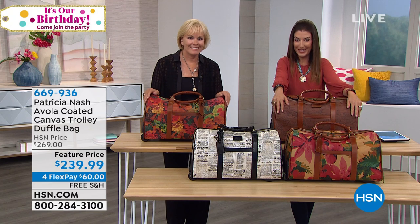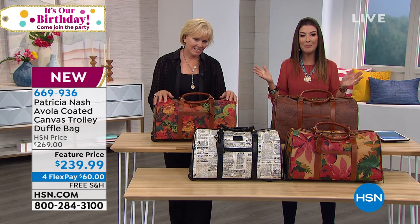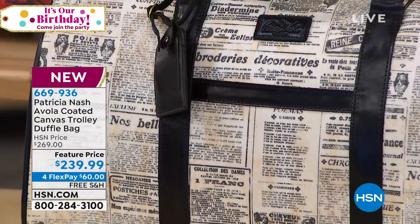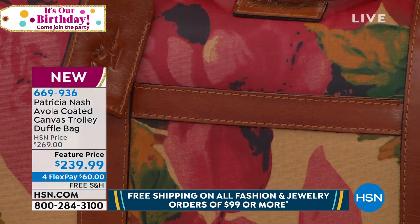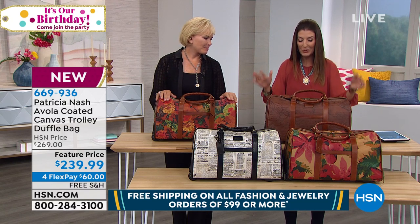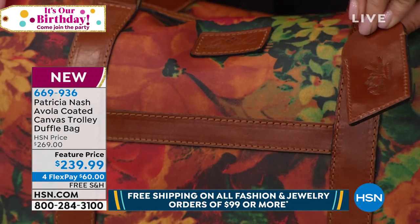Already so many of you jumped all over this from the preview at the top of the hour. This is the premiere — the debut of her brand new luggage collection here at HSN. You have never seen anything like this. She created this especially for you, and it's now a patented process. This took two years to develop to give you the look of genuine leather in this wonderful trolley bag that is on wheels with an expandable handle that telescopes. Genuine leather handles, genuine leather trim, genuine leather luggage tag.